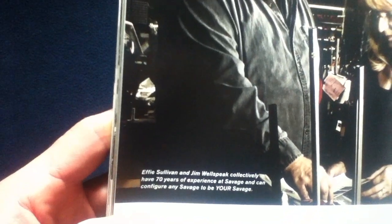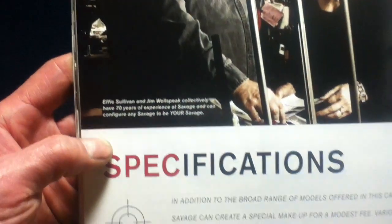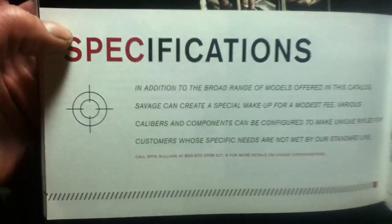Effie Sullivan and Jim Wells are featured, who collectively have 70 years of experience.